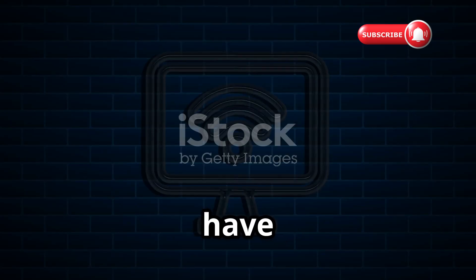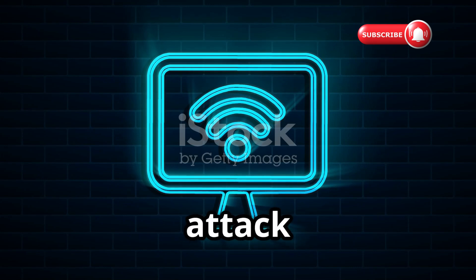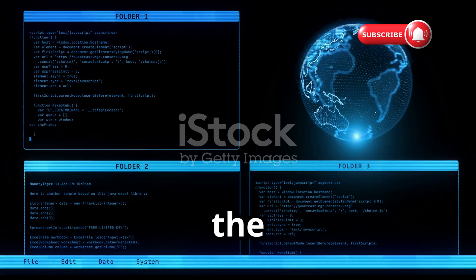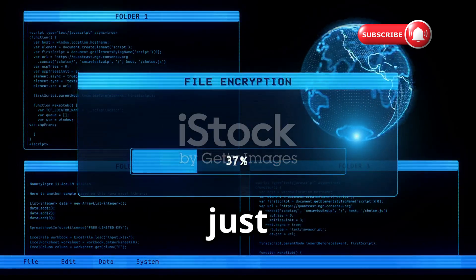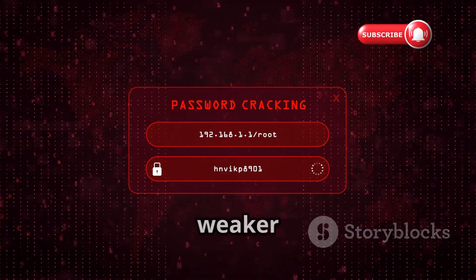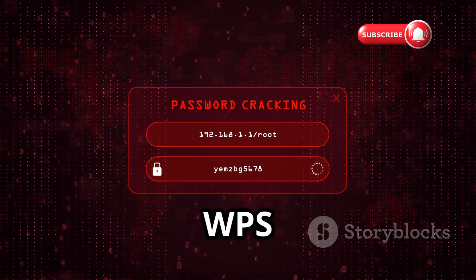Finally, at number ten, we have Reaver for Android. This tool launches a methodical brute force attack against the WPS pin itself. The WPS protocol has a critical flaw — it validates the pin in two halves, reducing possibilities from 100 million to just 11,000 combinations. Reaver makes your super strong password completely irrelevant by attacking the weaker WPS protocol, making it the most compelling argument for disabling WPS entirely.